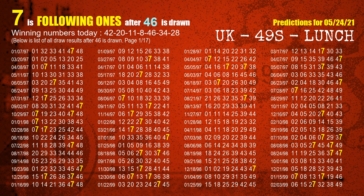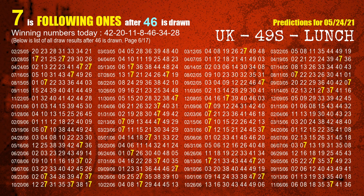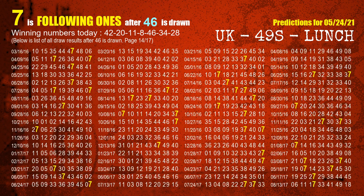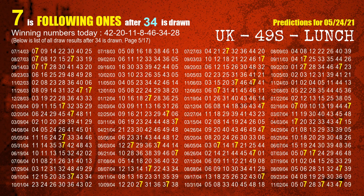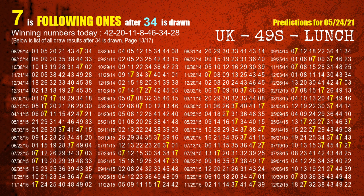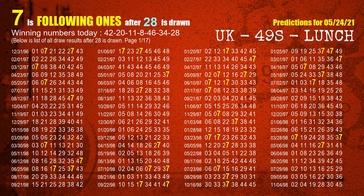The fifth winning number is 46. The most frequently following units digit is 7 when 46 is the winning number in the last draw. The sixth winning number is 34. The most frequently following units digit is 7 when 34 is the winning number in the last draw. The booster winning number is 28. The most frequently following units digit is 7 when 28 is the winning number in the last draw.